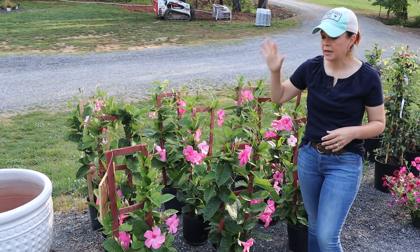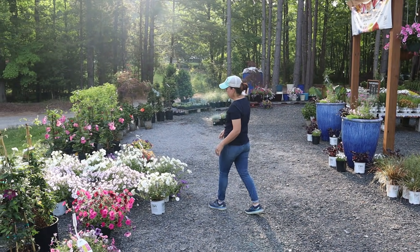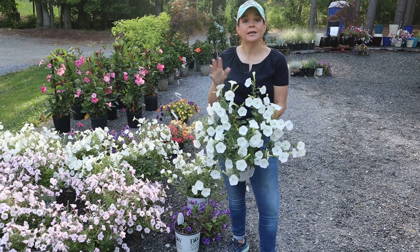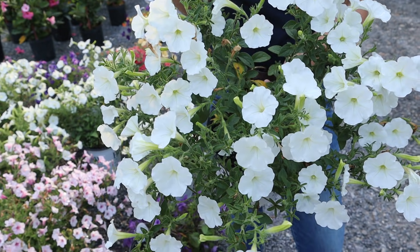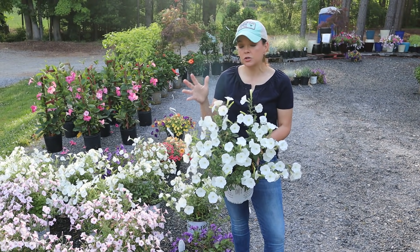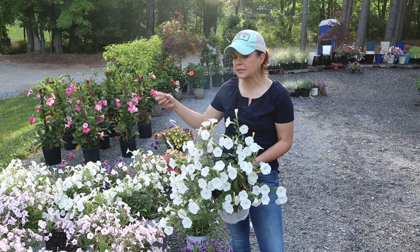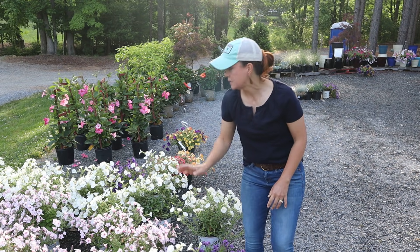If you're looking for a big pop of color, these gallon petunias are the way to go. This is Vista Supertunia Vista Snowdrift, in a gallon container. We use these directly into the landscape — it gives you an instant impact. Remember, the Vista Snowdrift and the whole Supertunia Vista series are super vigorous, the most vigorous petunia out there. They will get some height and will spread and fill in like crazy. Silverberry is right here beside me — it has a little bit of a pink hue with some pink veining. All of them are fantastic to put into the ground.